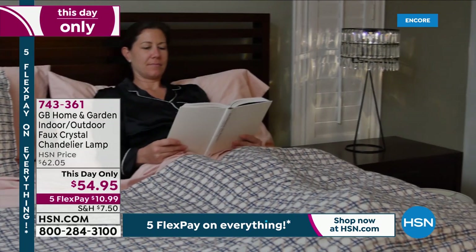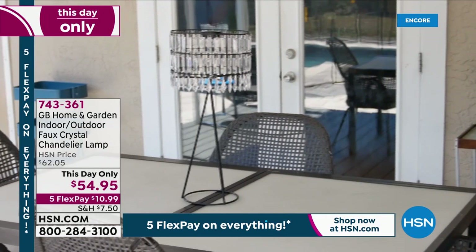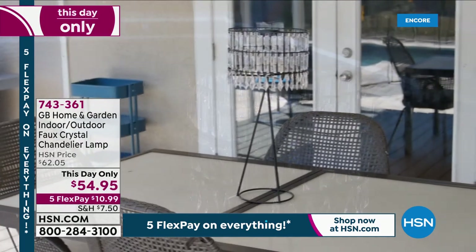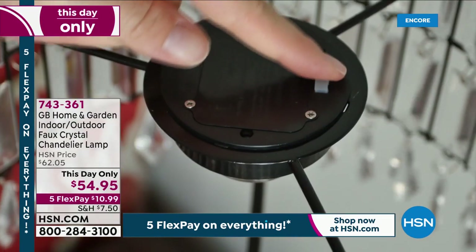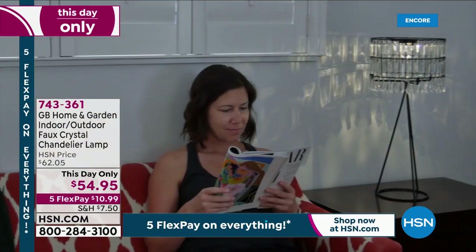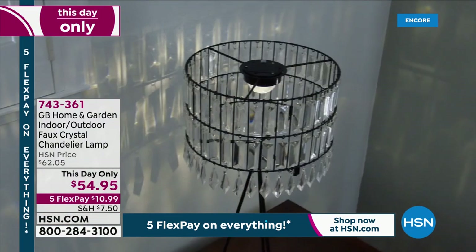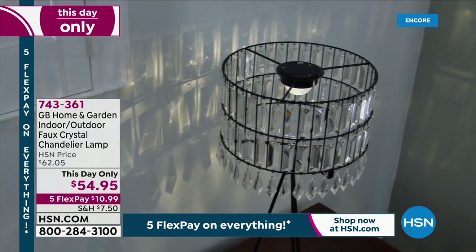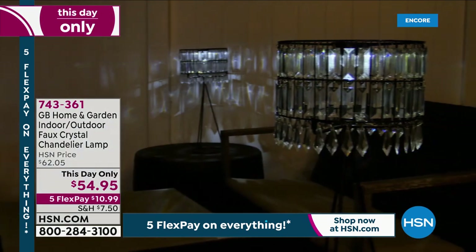We've got less than 2,000 of these left and it's a this day-only price — lowest price we've ever done. Only order of the year. You don't have to hide cords. There are no wires, no outlets to find. They run on triple-A batteries. It is brilliant and genius. Look at how pretty they are. Take advantage of that this day-only price, or you can start ordering now. 743-361. If you want all the details and the full presentation,